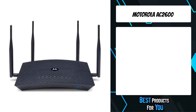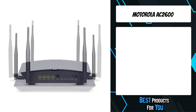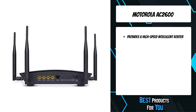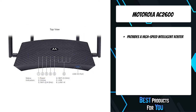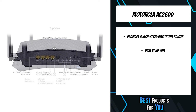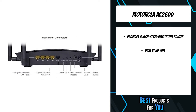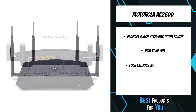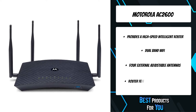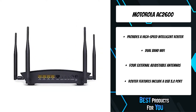The fifth product on the list is the Motorola AC2600. The Motorola MR2600 AC2600 dual-band router provides a high-speed intelligent link between all your local Wi-Fi and Ethernet devices, and whatever Ethernet-capable modem you choose for Internet access. It delivers very high speeds and extended range even when you're far from your router or surrounded by Wi-Fi noise from neighbors.